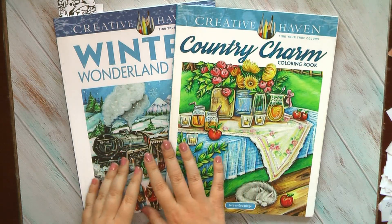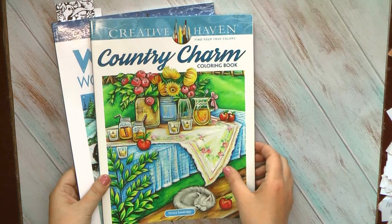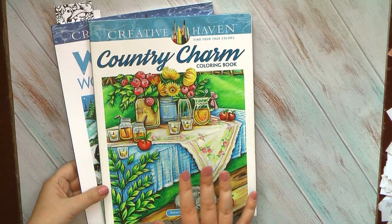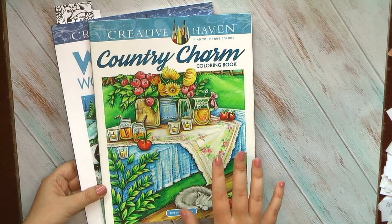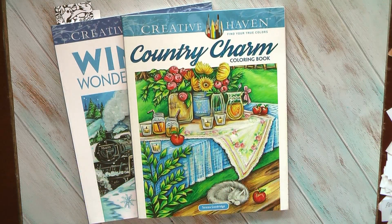Winter Wonderland and Country Charm will be my main books for the next three months, but I don't intend to show them to you today. I know that Teresa Goodrich is very popular on my channel, so let's move to the other books I've selected.